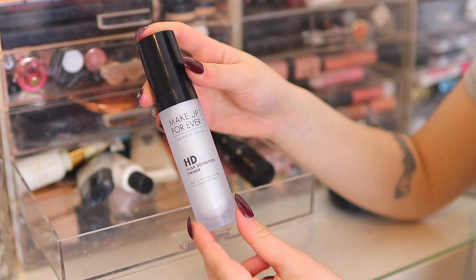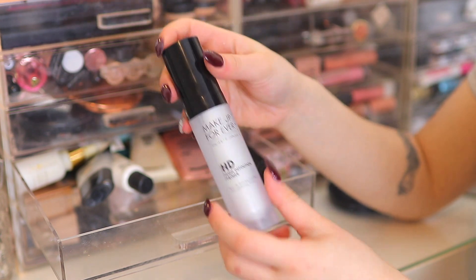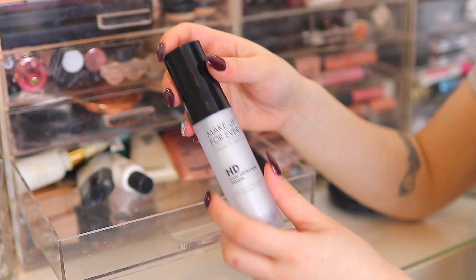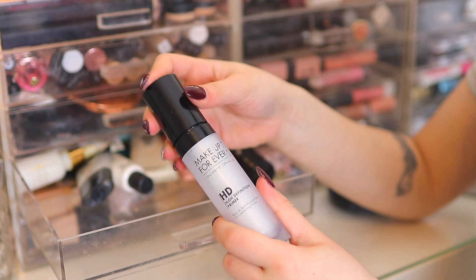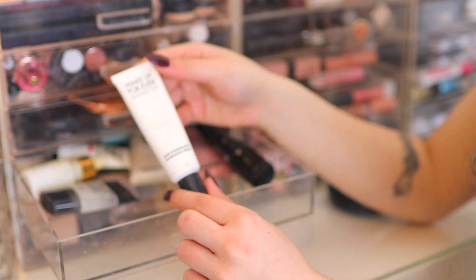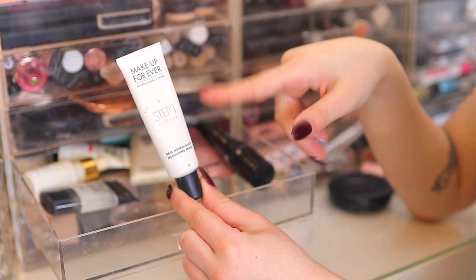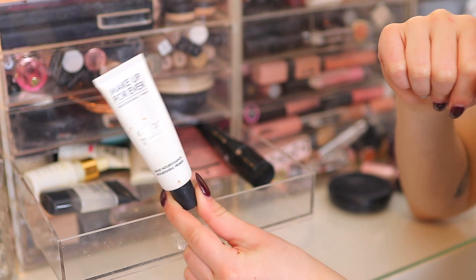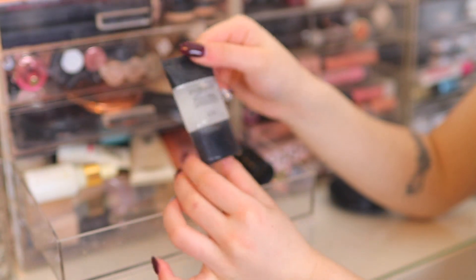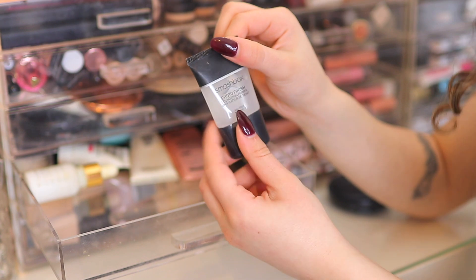Next is the Makeup Forever HD High Definition Primer — I think this is at least seven or eight years old, and I don't even use it or think they make it anymore, so this needs to go in the bin. Then the Makeup Forever Nourishing Primer — I know they still make this and I really love it, so keeping. Also the mini Smashbox Photo Finish Primer — love this primer, keeping it too.